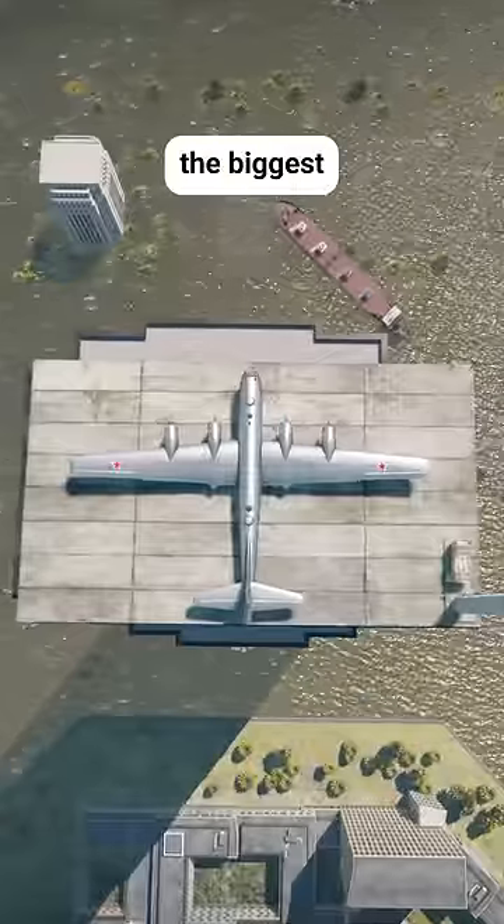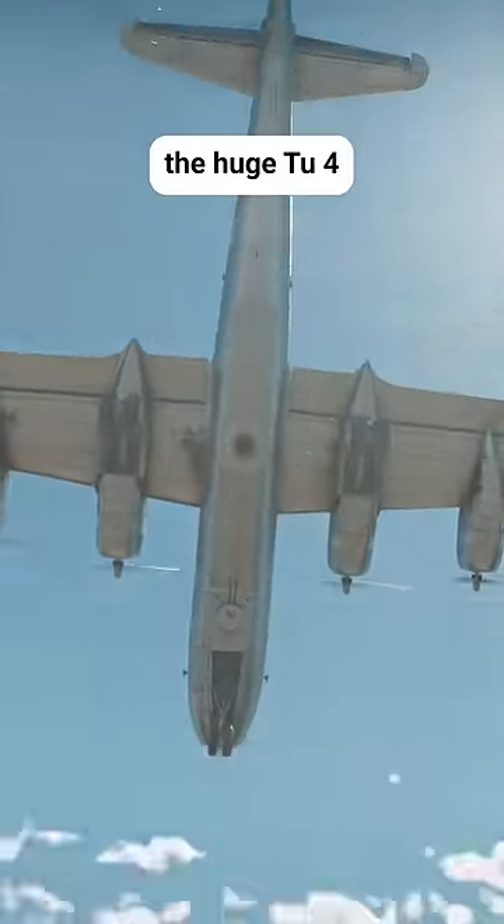Lastly, the biggest plane that I could kind of fit up here. Here's the huge Tu-4.